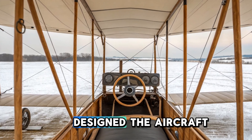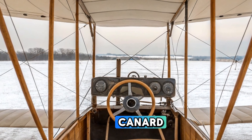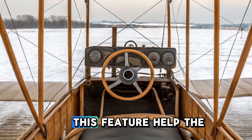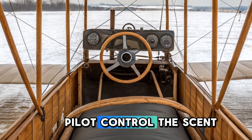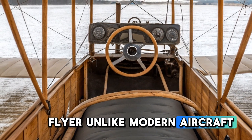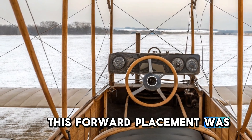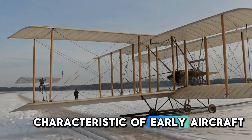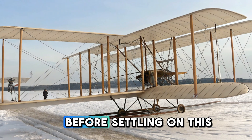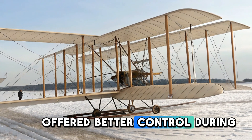The Wright brothers designed the aircraft with a forward elevator, also known as a canard. This was placed at the front of the aircraft and was used for pitch control, helping the pilot control the ascent and descent of the Flyer. Unlike modern aircraft where the elevator is positioned at the tail, this forward placement was a unique characteristic of early aircraft designs. The Wright brothers tested various configurations before settling on this layout, which they believed offered better control during flight.